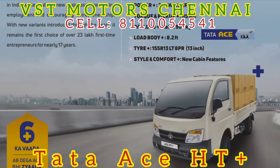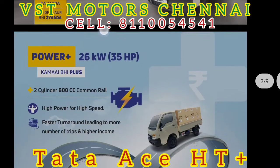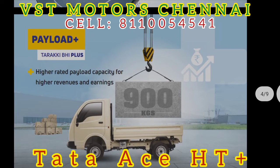You can use the steering wheel height and the steering wheel. This is the 2-cylinder engine with 800cc displacement. This is the power of 26kW and 35hp, so you can run at a fast speed with a good pickup. You can get a quick pickup. The tire size is 13 inches.